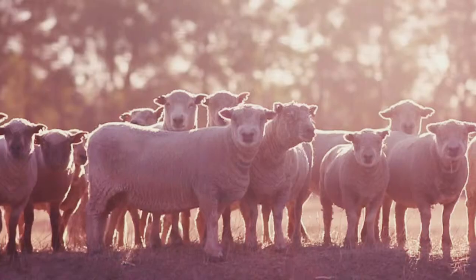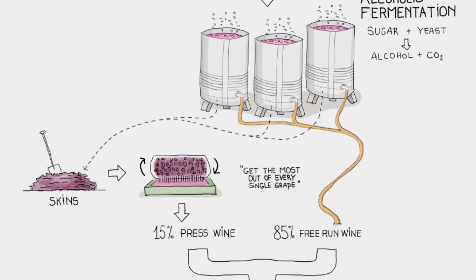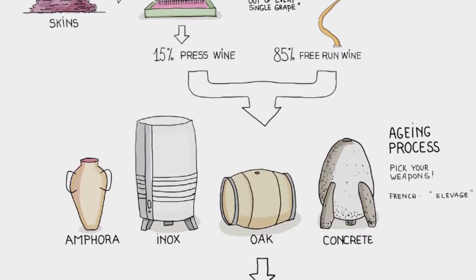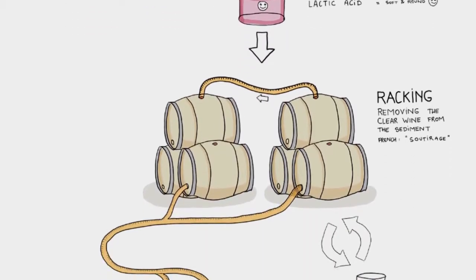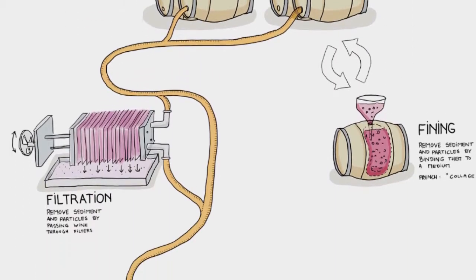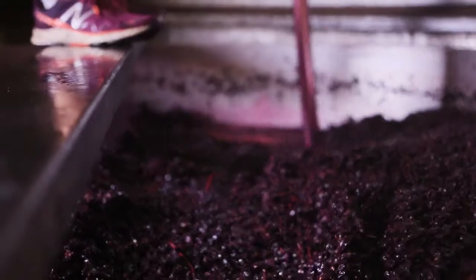One of the things we get asked a lot about at the cellar door is how the winemaking process works, both still and sparkling wine. So in this video we're going to show you a few of the things actually in action. First of all we're going to go across and meet Peter Stanlake, our winemaker who looks after our still wine and also makes the base wine for our sparkling.